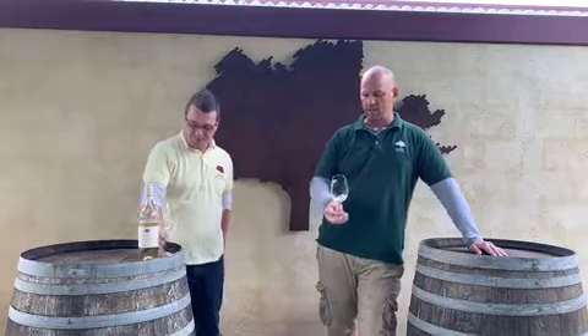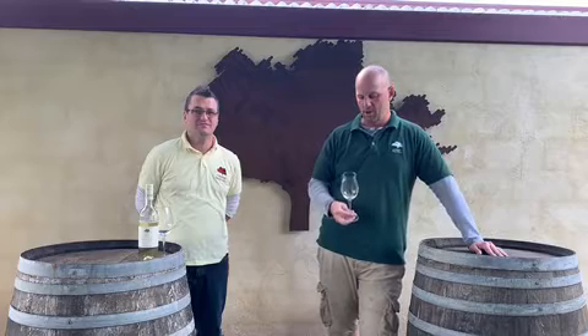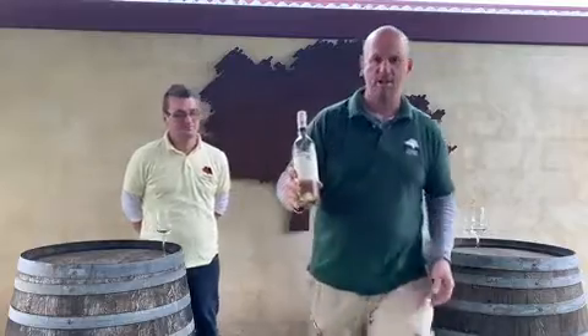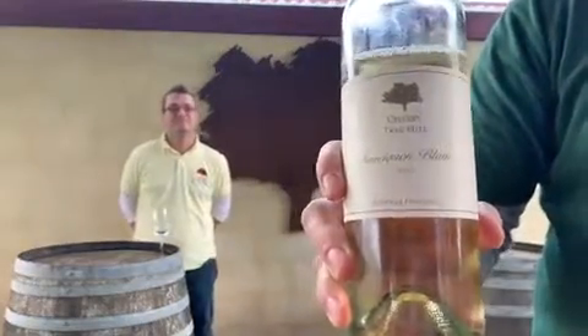Yeah, it's good to have a point of difference. We pick it in two stages, so you get that lovely upfront acidity from the early stage, and then we push it out to get some really big fruit towards the end. So it's a good balanced wine, and I think you'll enjoy it if you pick up a bottle and take it home. I'll show you the label a bit closer so you can see the wine — it's the Cherry Tree Hill 2016 Sauvignon Blanc. Thanks guys.